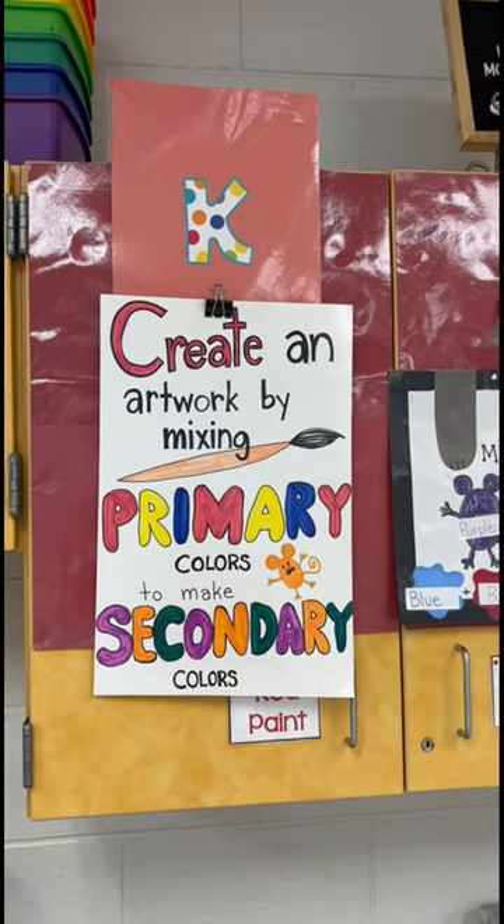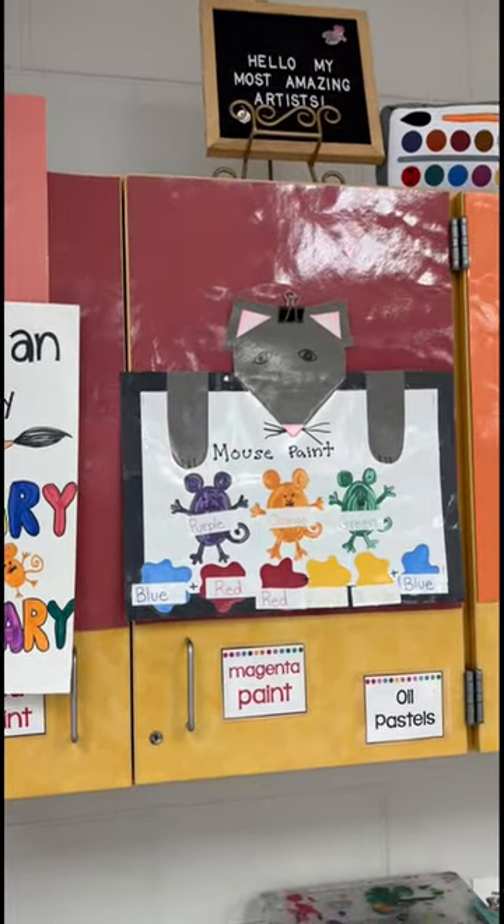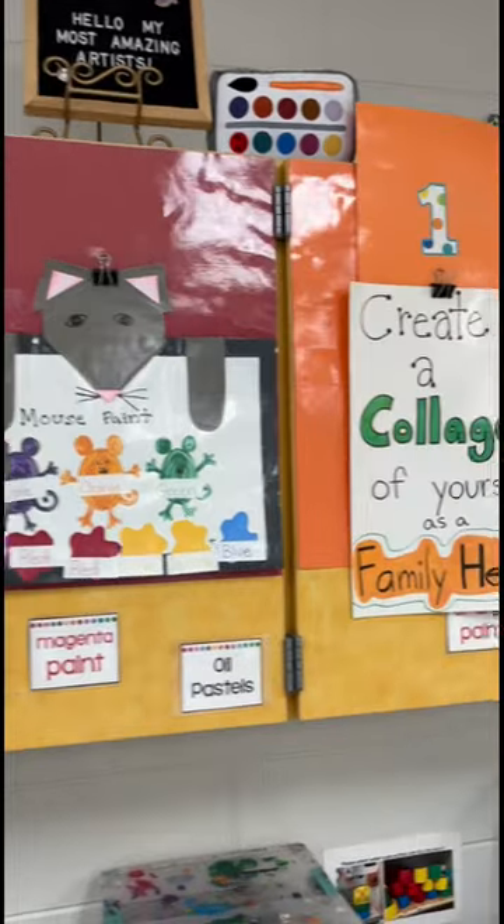Here's what we're making this week. Kindergarten is going to do the paint mixing part of this little mouse paint project.